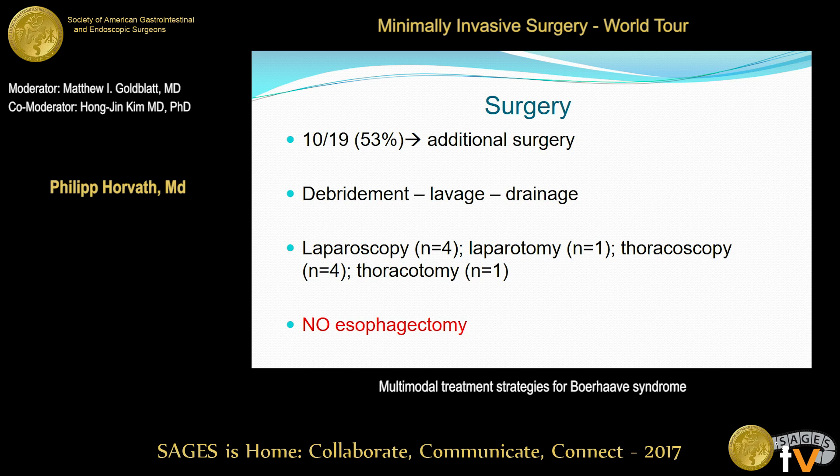As mentioned earlier, 10 out of 19 patients required additional surgery after initial endoscopic treatment. The three cornerstones of surgery were debridement, lavage, and drainage. When additional surgery is needed in this situation, it can be done minimally invasively — we performed four laparoscopies and four thoracoscopies. One of the main messages is that there was no need for esophagectomy in any case.